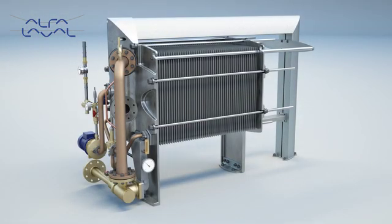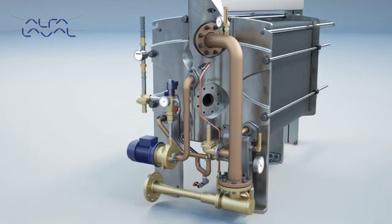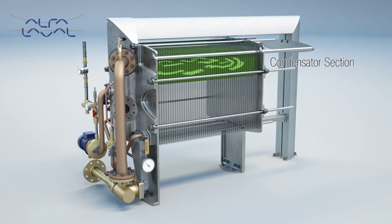Let's have a look at the Aqua desalination process from the outside. There are three important sub-processes to control when generating reliable fresh water: evaporation, separation and condensation.